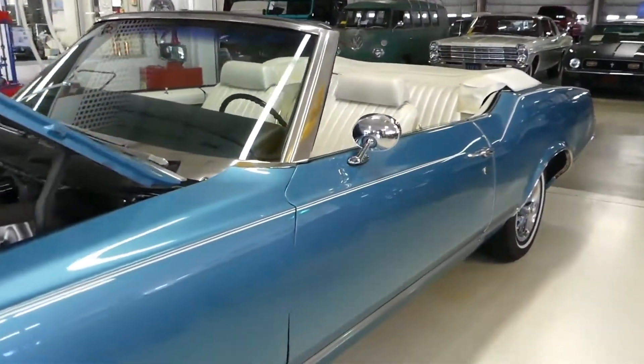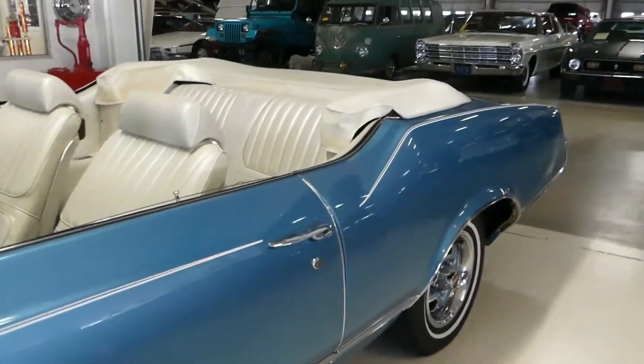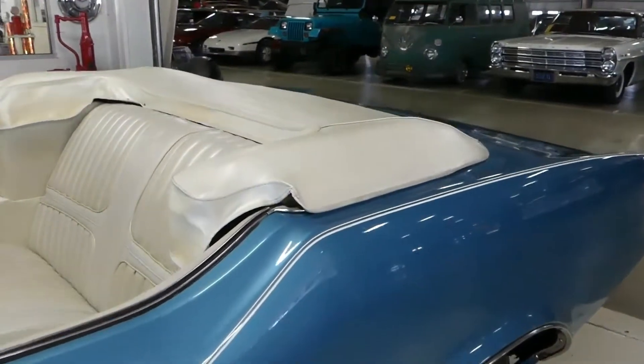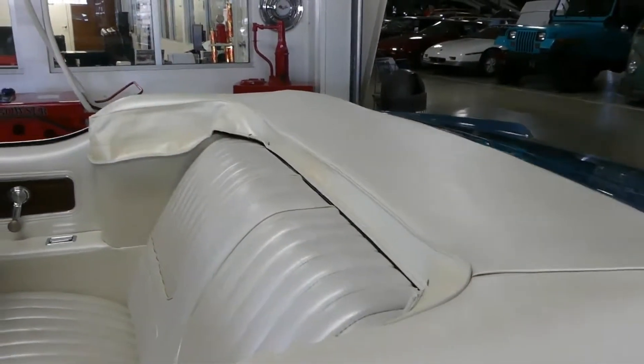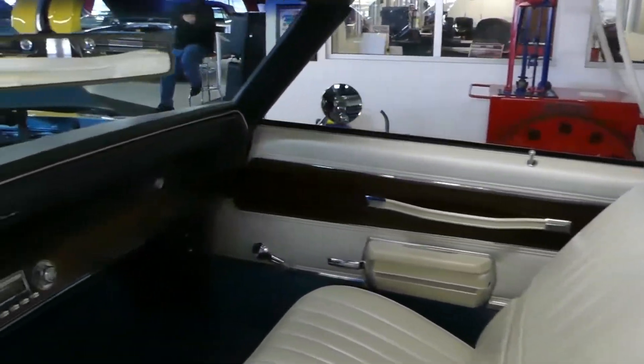What a gorgeous car. In the convertible top there is also a glass window, not a plastic variety.